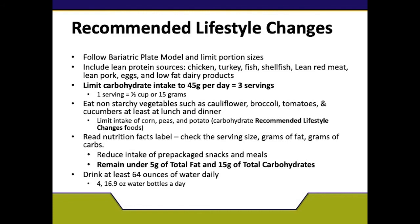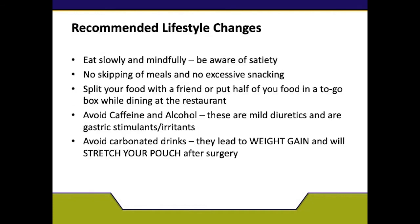If you have any questions regarding any item being low fat or low carbohydrate, please contact me. Regarding beverages, we recommend 64 ounces of water daily — that's equivalent to four water bottles per day. Your beverages need to be caffeine-free and alcohol-free, as these are mild diuretics and can cause ulcers. We want to make sure you avoid those after surgery. You are allowed decaf tea and decaf coffee. We also want to avoid carbonated drinks, as many are high in sugar, can cause weight gain, and over time can stretch out your pouch, introducing more food into your stomach and causing weight gain.